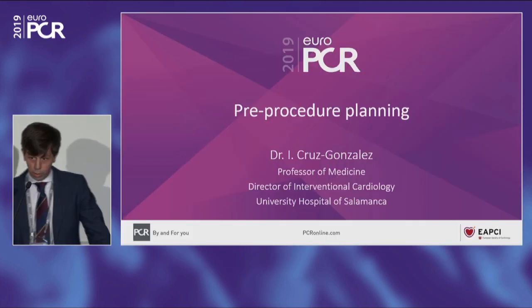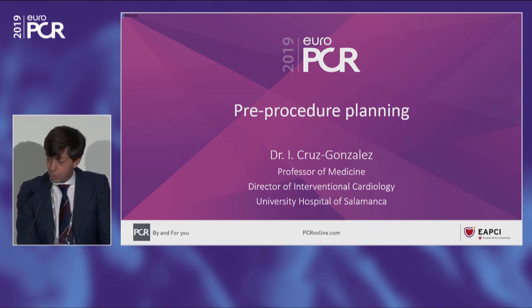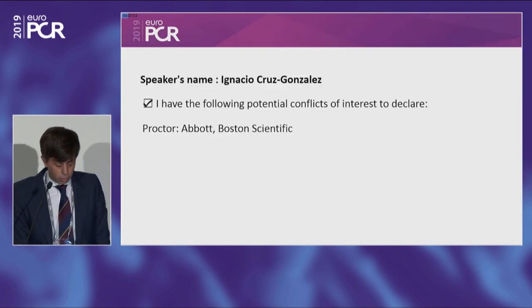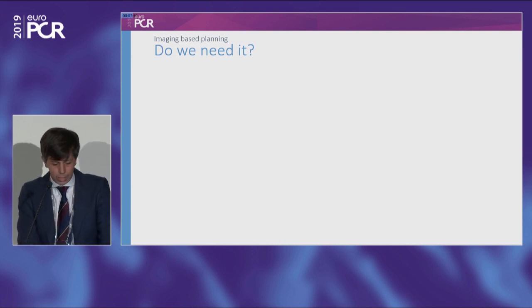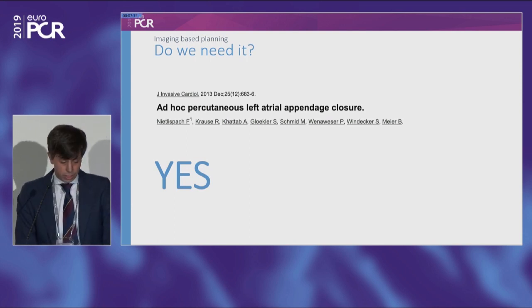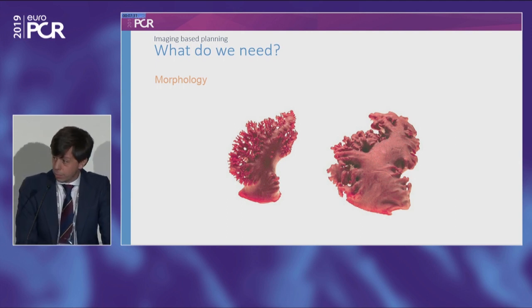Good morning. I would like to thank the invitation to participate in this symposium. In the next few minutes, I'm going to discuss pre-procedure planning. The first question we need to answer is: do we need imaging-based planning? Although some centers have described performing a procedure without it, I really think that we do need imaging-based planning, because LAA morphology is extremely variable.